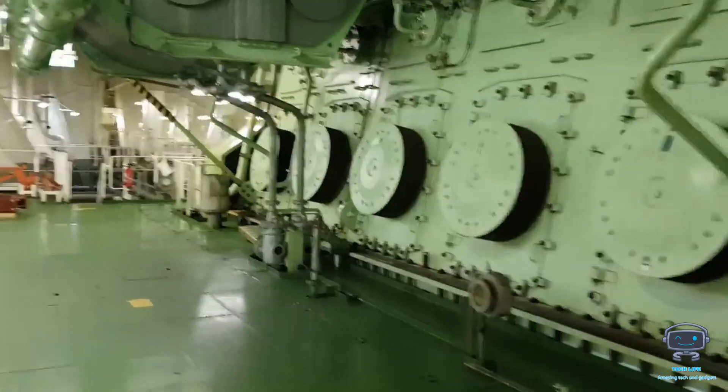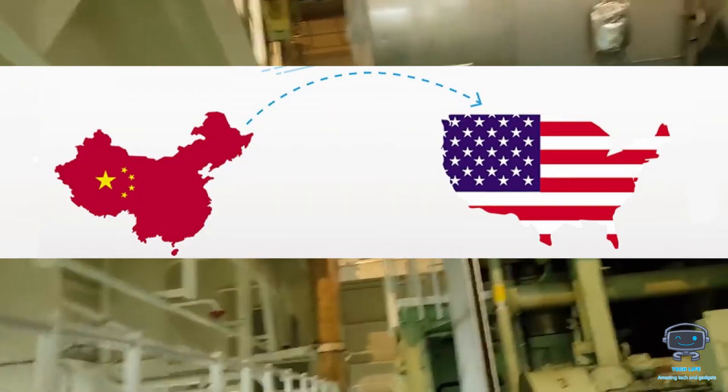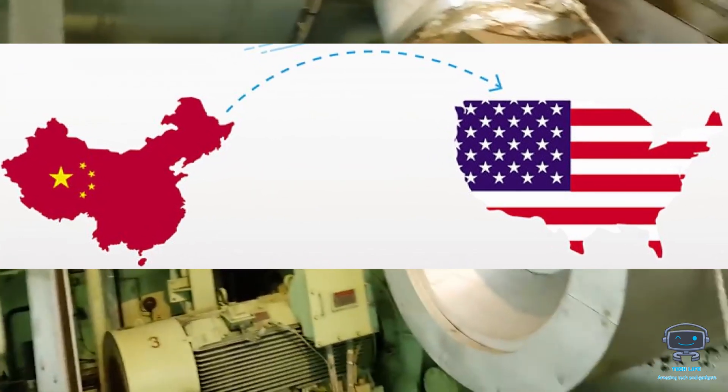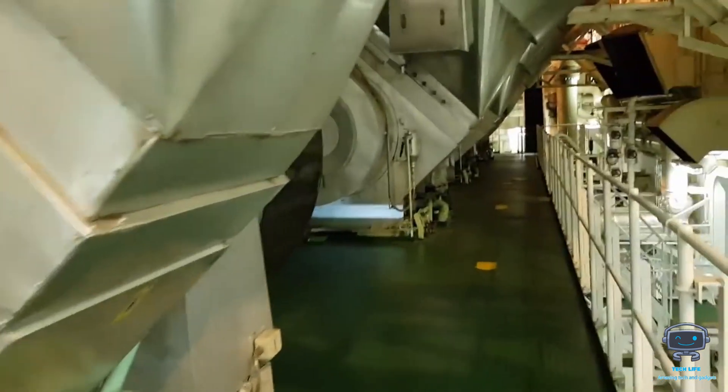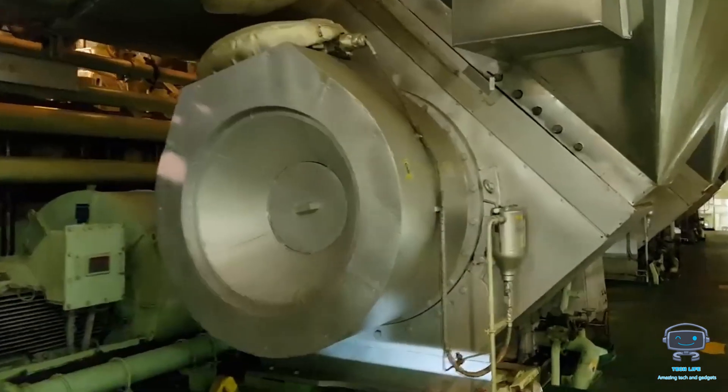It's a remarkable feat of engineering, and the navy intends to employ it in the future. When compared to other engines, the voyage time between China and the United States is reduced by up to four days, which has a significant influence on global trade.